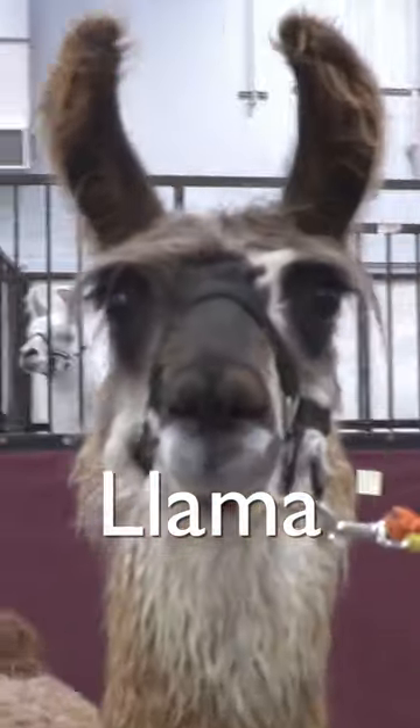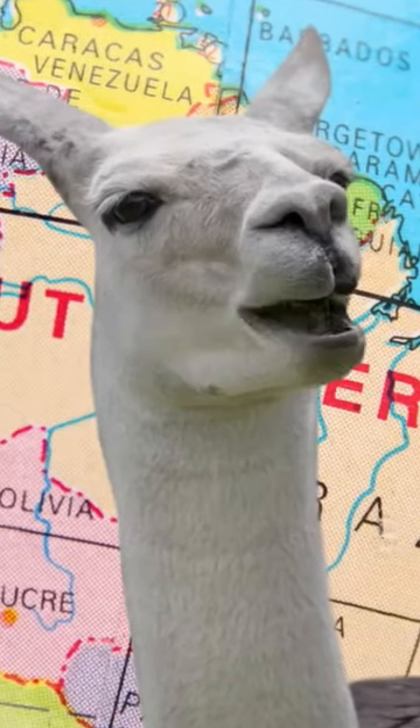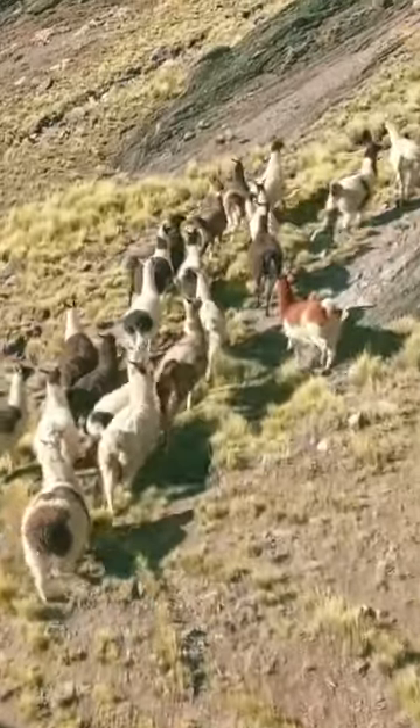This is a llama. This is an alpaca. They both hail from South America. They like the Andes mountain range and are really good climbers.